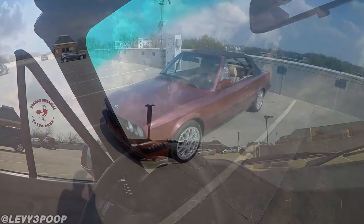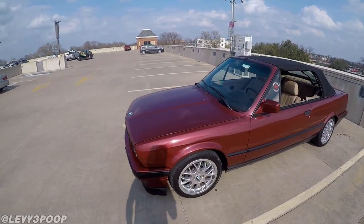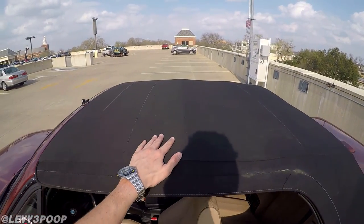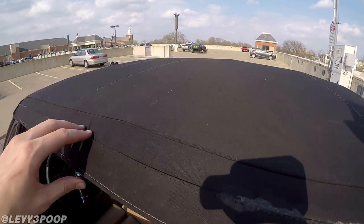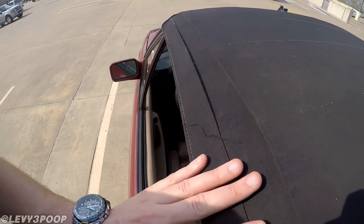I probably look like a huge douchebag if anyone saw that, but I knew you guys would want some revs out of it. I'm not sure how well you'll be able to hear me because it's kind of windy, so I'll try to keep close to the GoPro. Here it is with the soft top up. You can see there's no really big tears right there, but it is kind of coming apart right along here, which doesn't look too great.